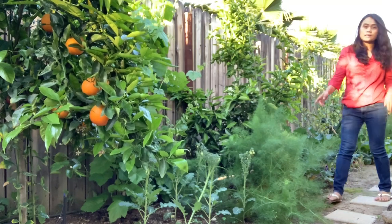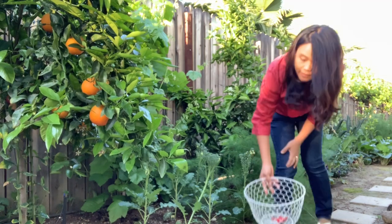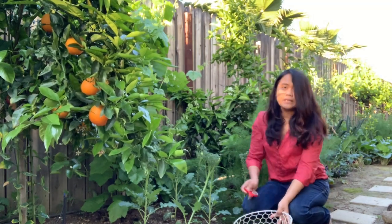Oh, these are the broccolis. These are the broccolinis. Josh, we are going to pick the broccolinis for dinner.